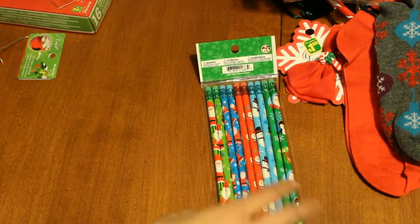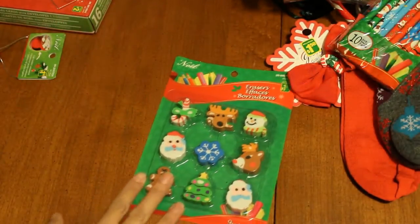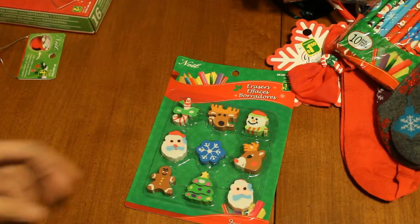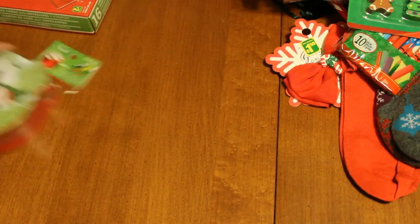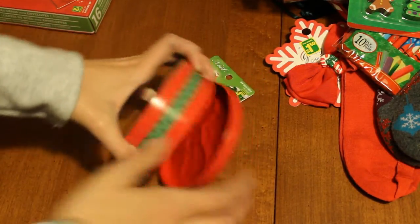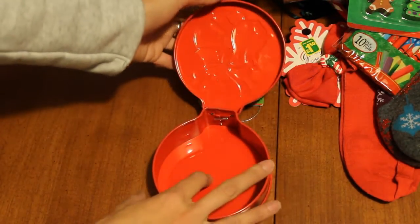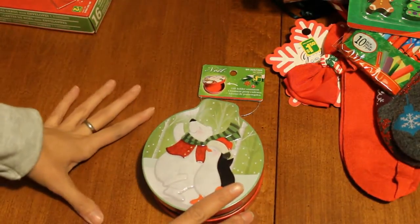I live in Canada so we don't have a Target dollar section, which sucks because I love all their Christmas stuff. For the kids I also got some pencils — there's 10 in the pack for $1.25. And then I got erasers to go with it, $1.25, just Christmas-y ones. And the last thing I got was this gift holder ornament for my dad because I'm going to put a gift certificate in it. It has a penguin and a polar bear, and you open it and place the card inside, then hang it on the tree. That was $1.50.